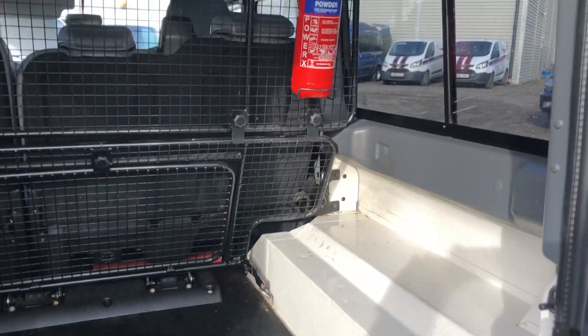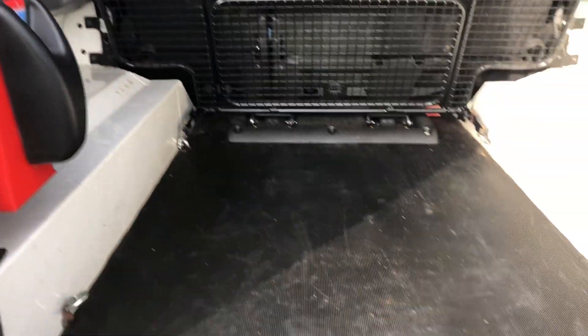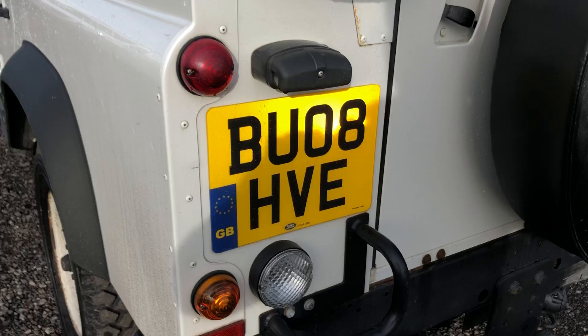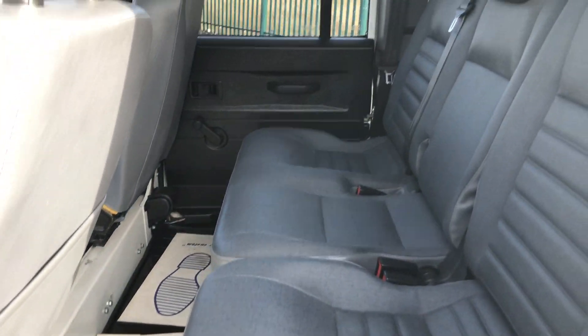Very clean throughout. It's also got your heavy duty load area at the bottom. And inside the back, three seats there.